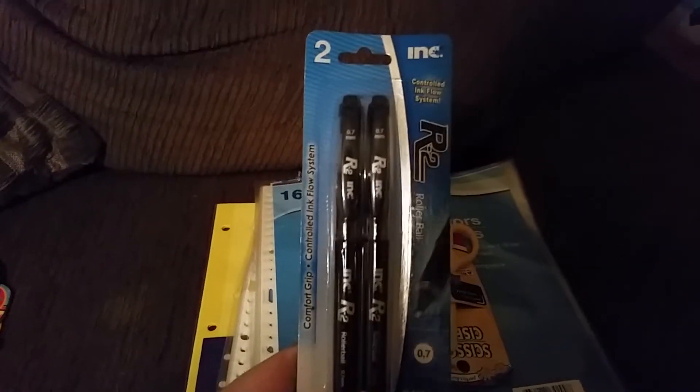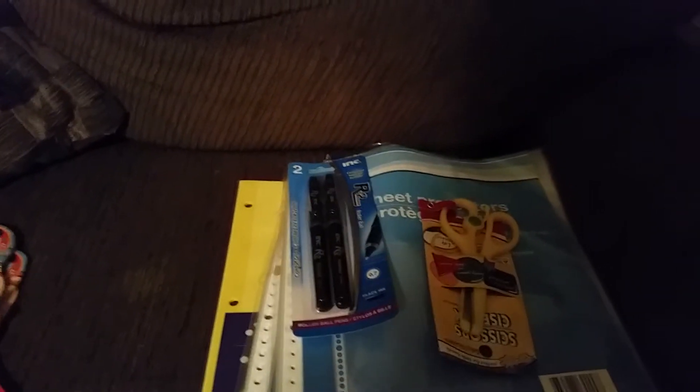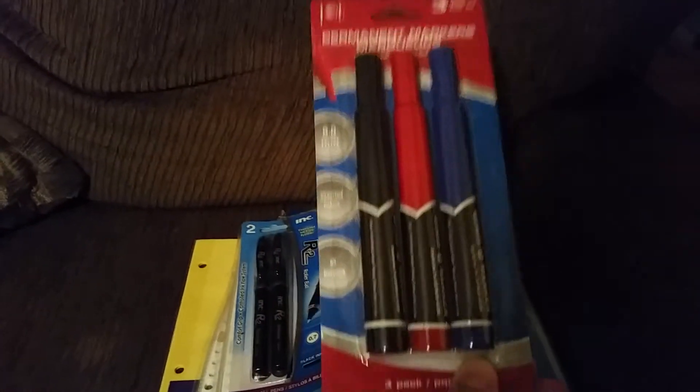Pens — you'll probably see these in most of my Dollar Tree hauls. These are my favorite pens now and at 2 for a dollar you can't really beat it. Also some permanent markers — I've been looking for these giant thick ones for a while, so when I saw them at Dollar Tree I was like, gotta have it.